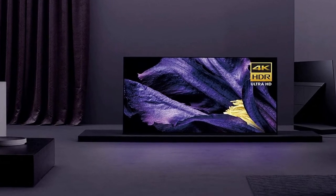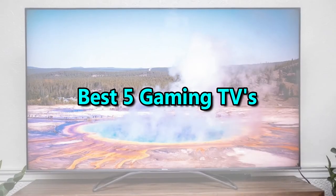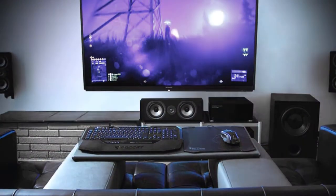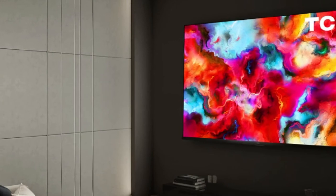Hello good people. Welcome to the Elegant Mart channel. In this video, we will try to list the best 5 gaming TVs. We tried to list them based on their price, quality, durability, and more. We just try to help you find your best one. Okay, so let's get started with the video.